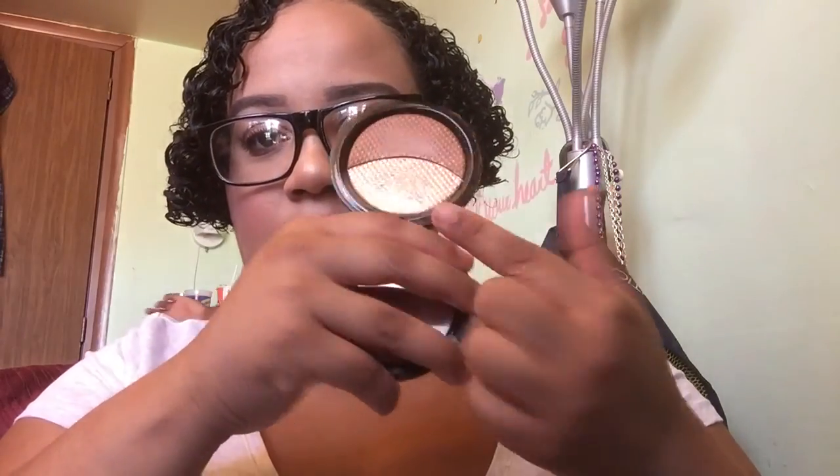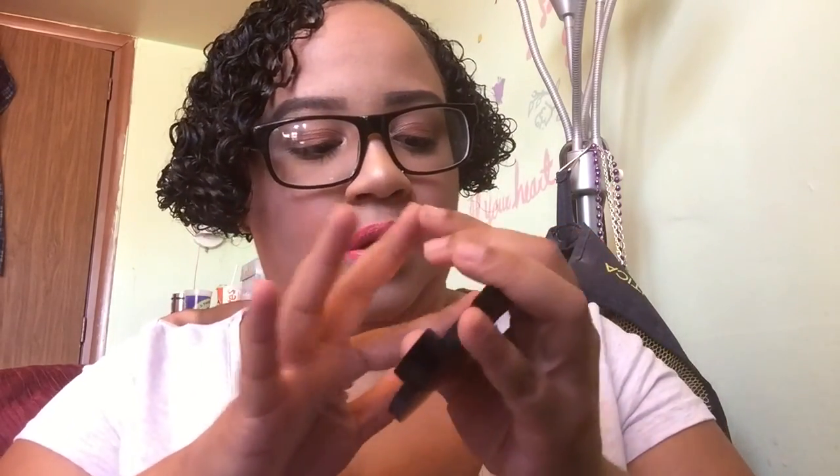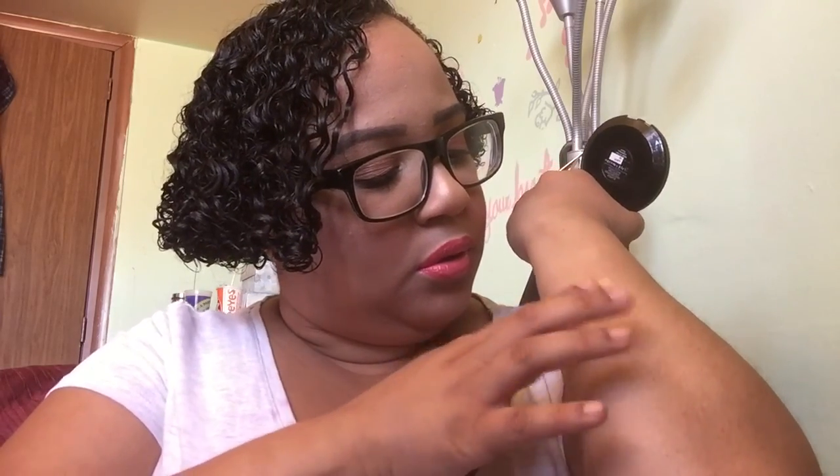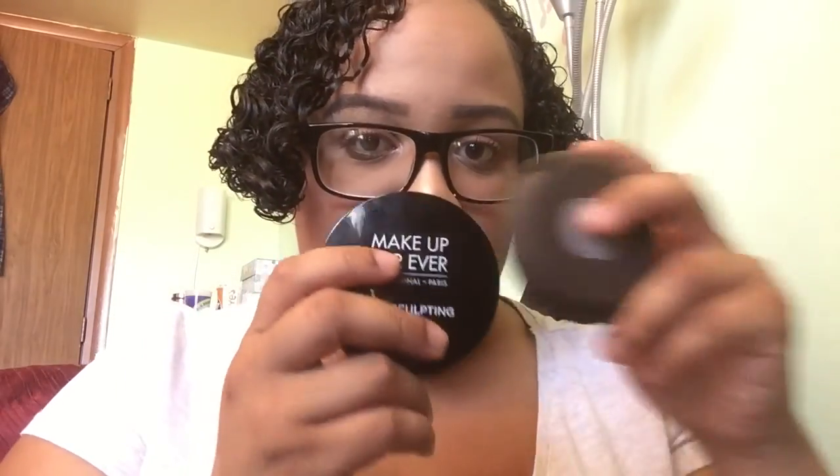I love Champagne Pop. And of course my Makeup Forever diamond powder number two in gold. These two together are amazing — like when I tell you amazing. If you don't have one of these, go to Sephora and get it. You need it in your life.